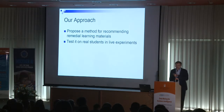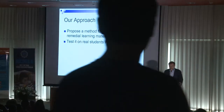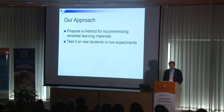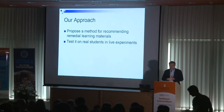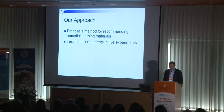In our project, I'm going to talk about the algorithms and the system we developed for recommending remedial learning materials. We also tested our system on live experiments — basically an A/B test on live students by recommending them specific learning materials during an actual learning process of some subject matter.